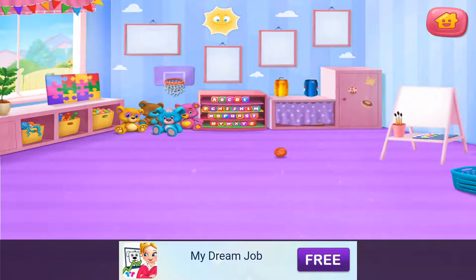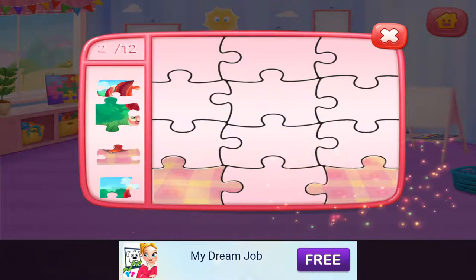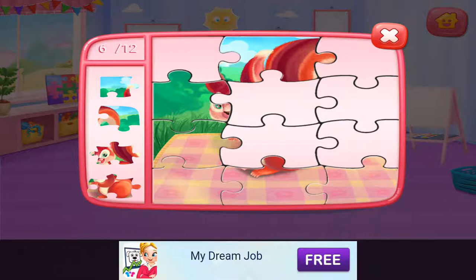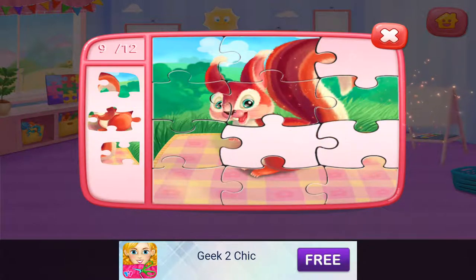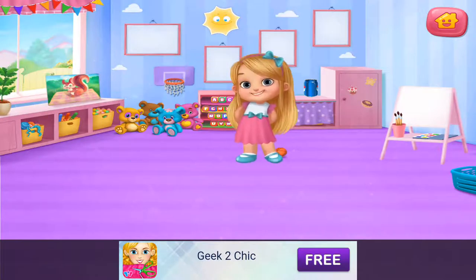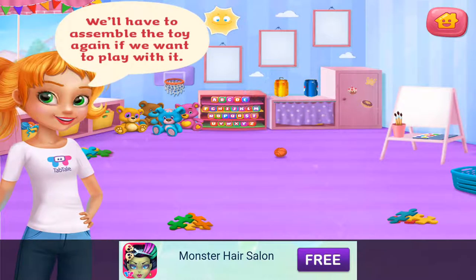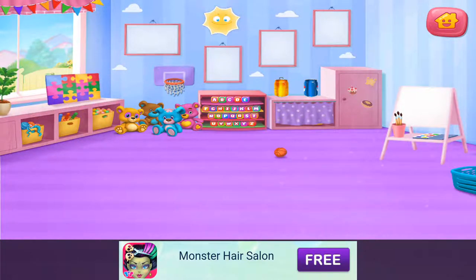Well done! Everything's ready. Don't you love puzzles? Ha-ha! I'm so telling your parents. We'll have to assemble the toys. Cool! Let's get creative!